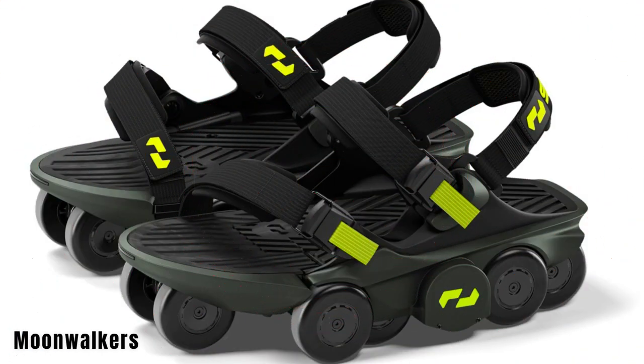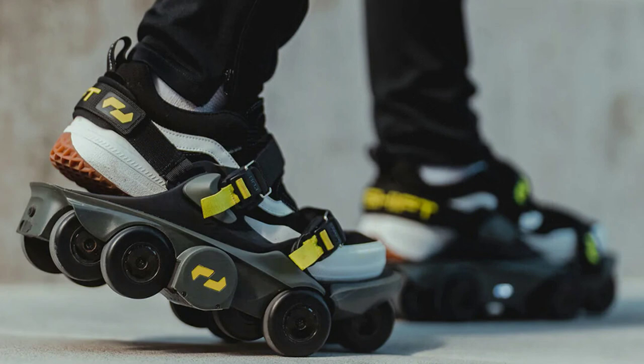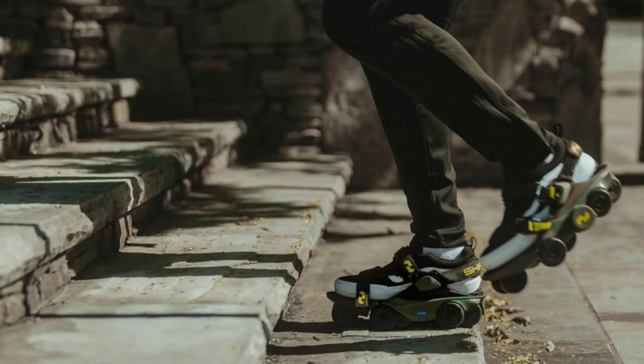Moonwalkers are a unique personal transportation device that can turn your regular shoes into a means of speedy travel. You simply attach them to your shoes, and they can help you travel at speeds of up to 11 kilometers per hour. No special training is needed — you can go about your daily routine while the smart technology handles the rest. With one charge, you can cover a distance of 11 kilometers. Moonwalkers can support up to 100 kilograms of weight and are priced starting at $1,000.